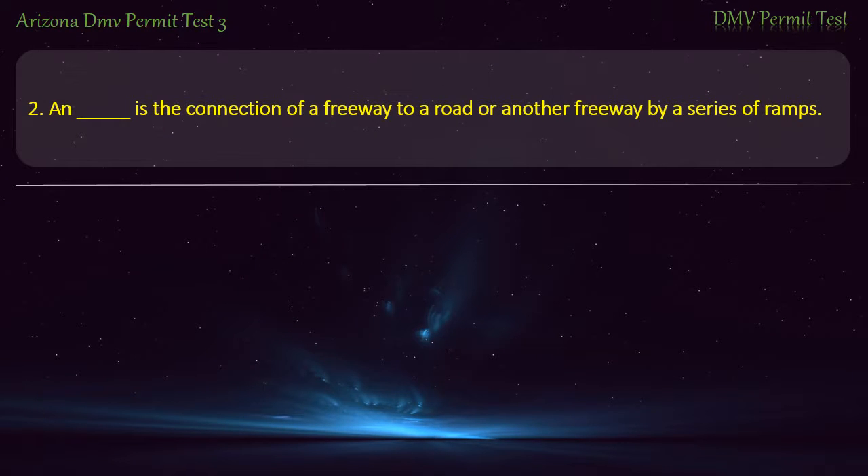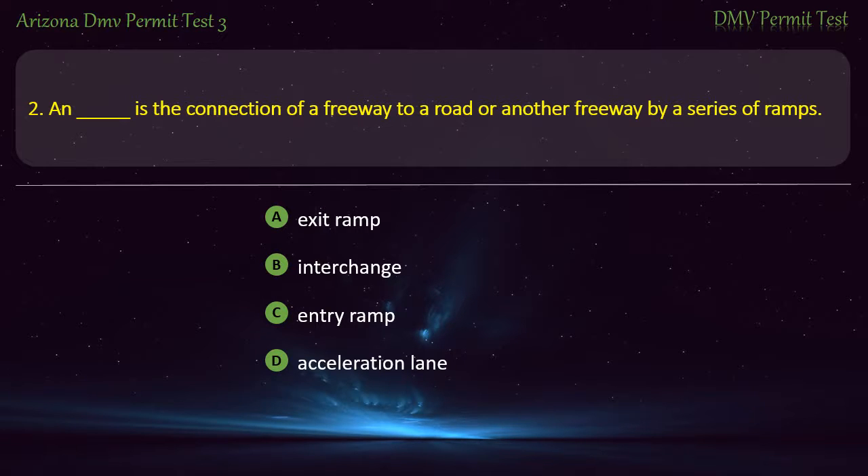Question 2. Is the connection of a freeway through a road or another freeway by a series of ramps? Exit ramp. Interchange. Entry ramp. Acceleration lane. Answer: Interchange.